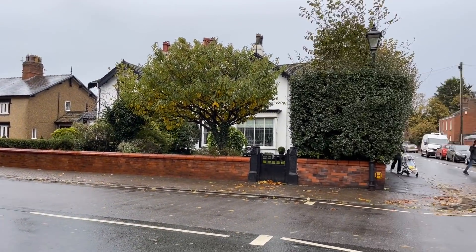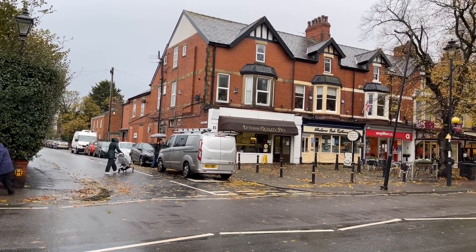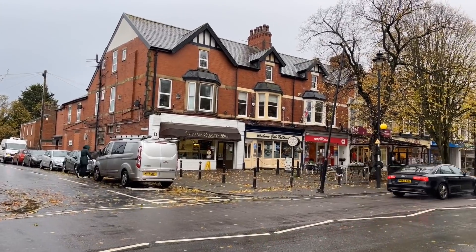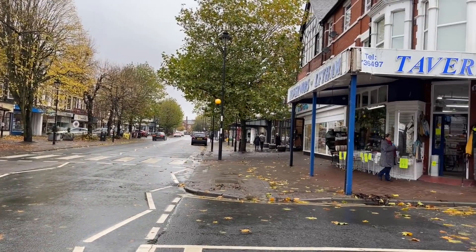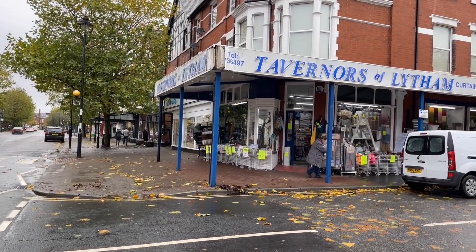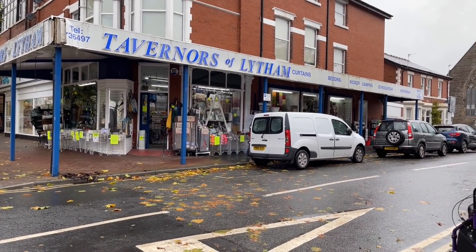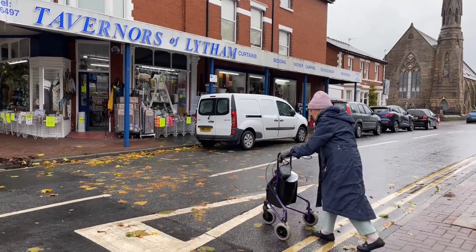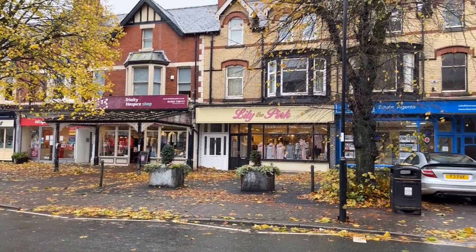I'm going to keep this video fairly brief because the rain is starting to come down again. I'm just over the road from Whelan's, the famous fish restaurant. And just over the road from that is Taverners of Lytham — a proper hardware shop, look at this. Looks like the wind has blown most of the leaves off the trees.